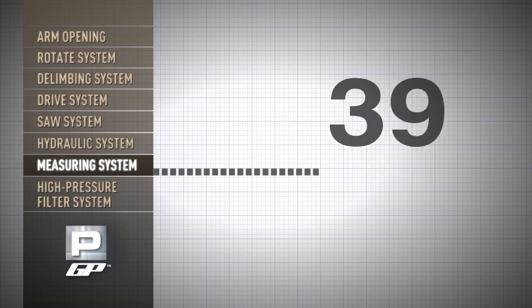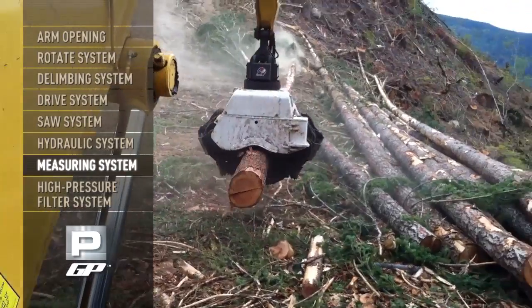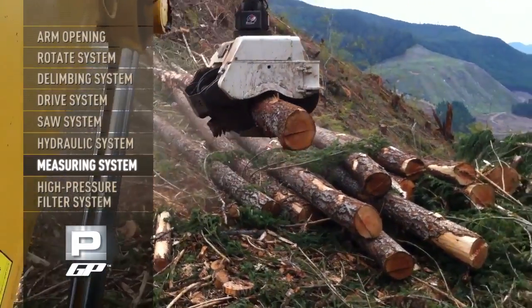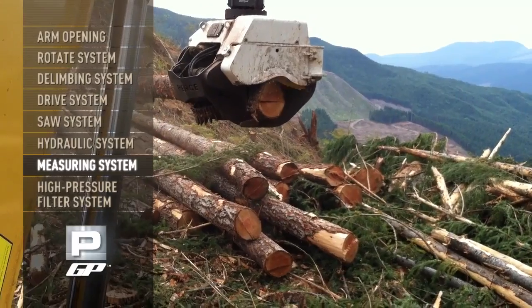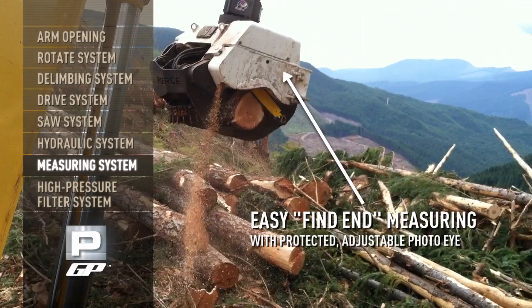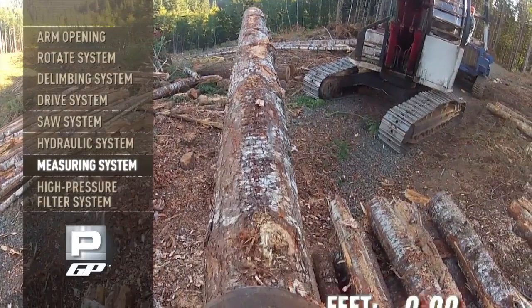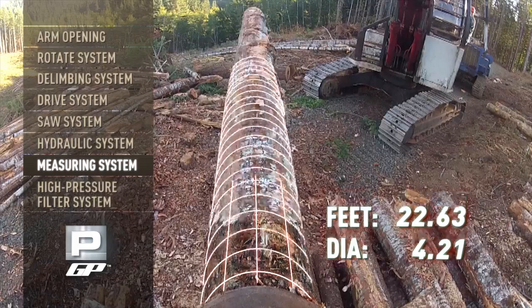Pierce's unique measuring system, common in all Pierce and DeNarco delimbers and heads, is also featured on the GP. Fine-end measuring is easily performed by a protected, adjustable photo-eye located in the butt-saw box. The GP's system also calculates log length and diameter, allowing the processing function of the GP to easily merchandise logs according to your predetermined measurements.